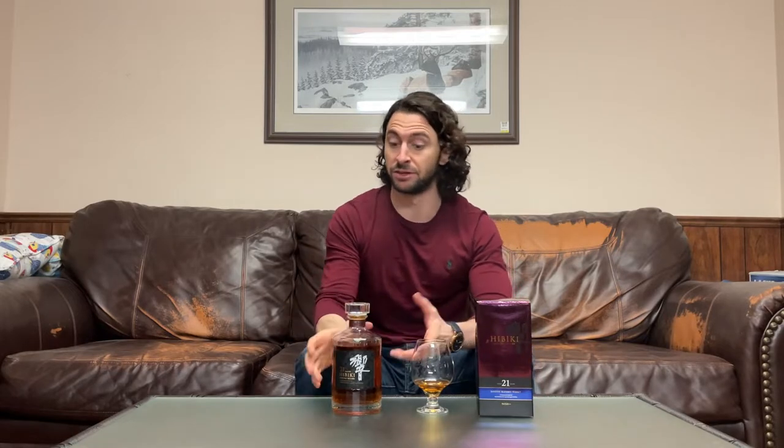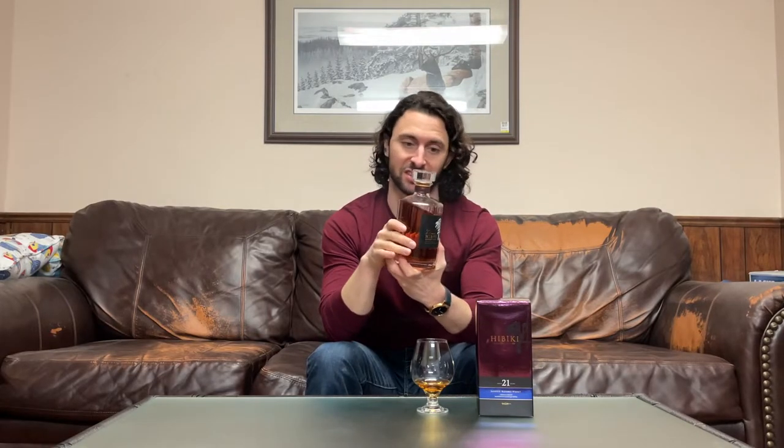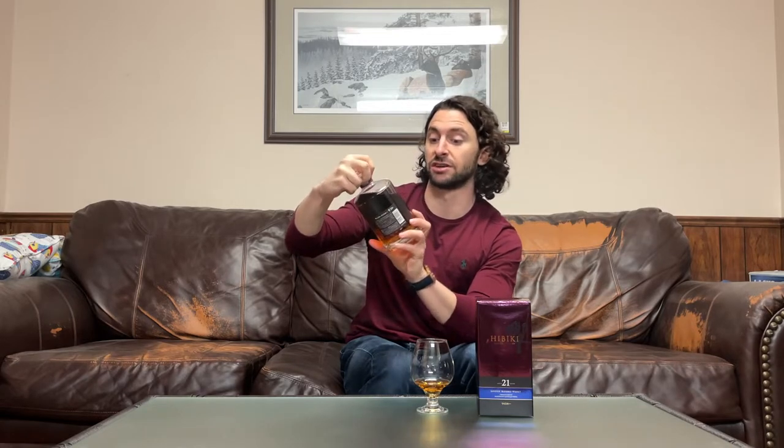The soft, short finish might be due to the low ABV — this is bottled at 43% ABV. I can't read Japanese, so if anyone knows, please let me know in the comments, but I don't think this is non-chill filtered and I'm pretty sure it's got coloring added to it. Unless it specifically says on the label that it doesn't, I tend to assume chill filtration and coloring. But regardless of all that, it is delicious. And you can even see the color in the bottle — even if there is coloring added, there's probably some very well-aged stock in here. I'm going to go back in for one more taste.